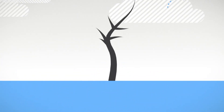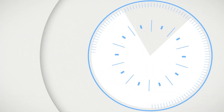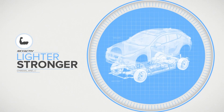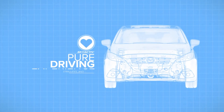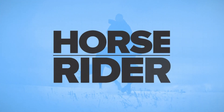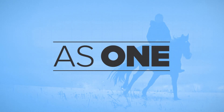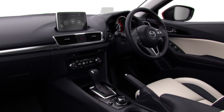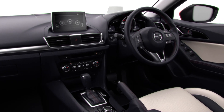A car that has been designed from the ground up to incorporate a new Skyactiv chassis and Skyactiv body — both lighter and stronger — to bring you closer to a pure driving experience. Mazda calls this Jinba Atai. Literally, horse and rider as one.